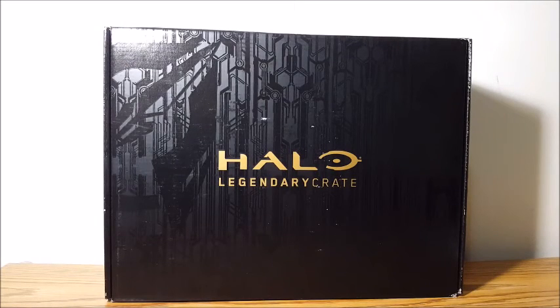Welcome to Surprise Toy Box! We're a little late with this Halo Legendary Crate, but we picked it up in the States today, so we'll open it up.